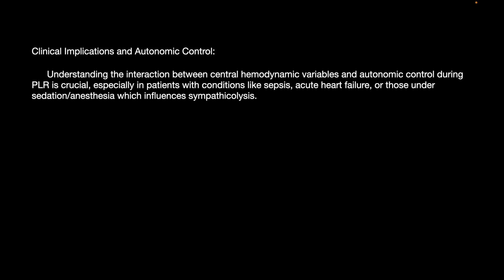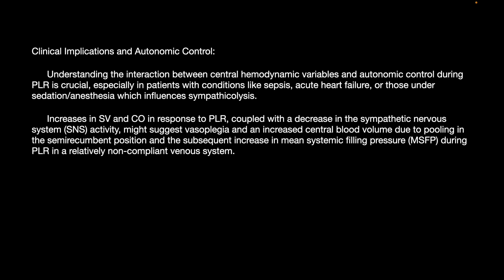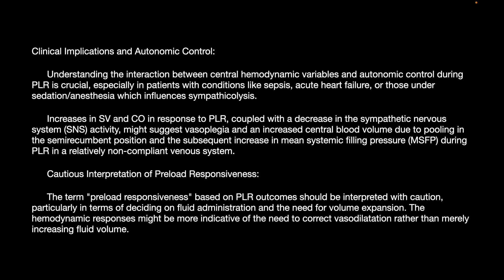Understanding the interaction between central hemodynamic variables and autonomic control during PLR is crucial, especially in conditions like sepsis, acute heart failure, and patients under anesthesia and sedation with sympatholytic properties. An increase in stroke volume and cardiac output in response to PLR coupled with decreased sympathetic nervous system activity might suggest a vasoplegic condition. Preload responsiveness based on PLR outcomes should therefore be interpreted with caution when deciding whether to give fluids, as the hemodynamic response might be more indicative of a need to correct vasodilatation rather than merely increasing fluid volume.